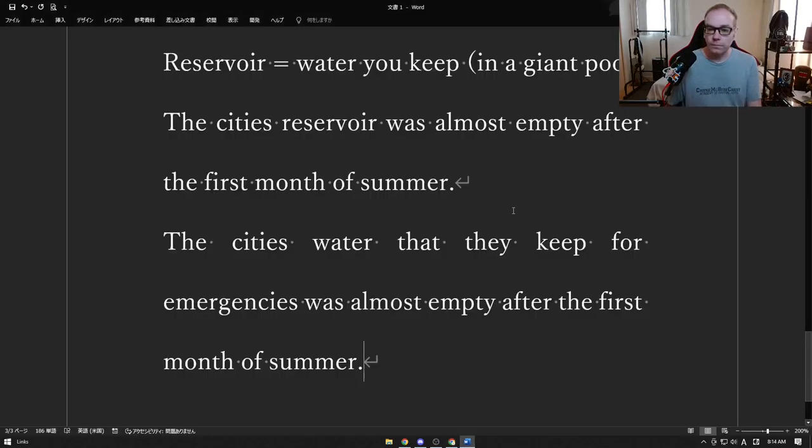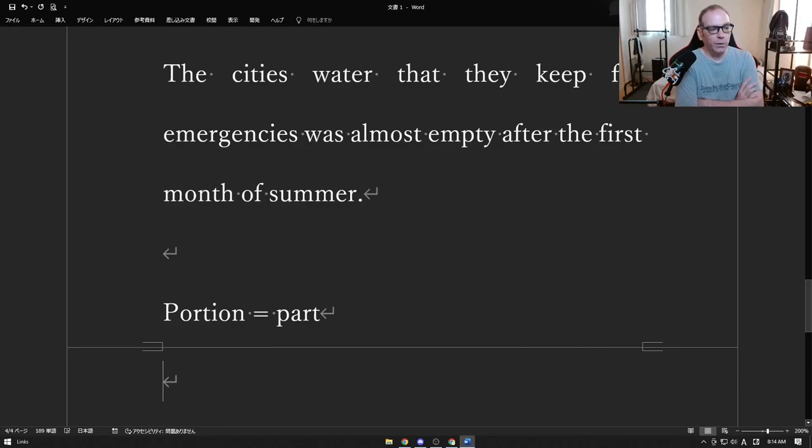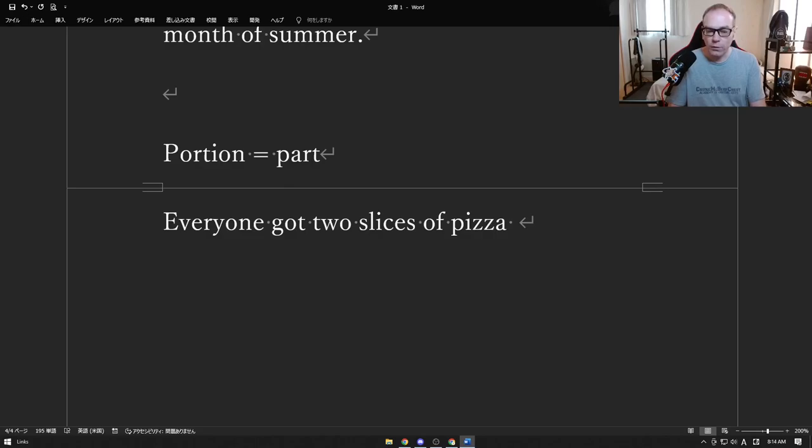Next one: "portion" means part. We usually use this for food. You have the food for everybody and then I get part, you get part, someone else gets part — that's your portion. That's the part of the food that you get. For example: everyone got two slices of pizza.